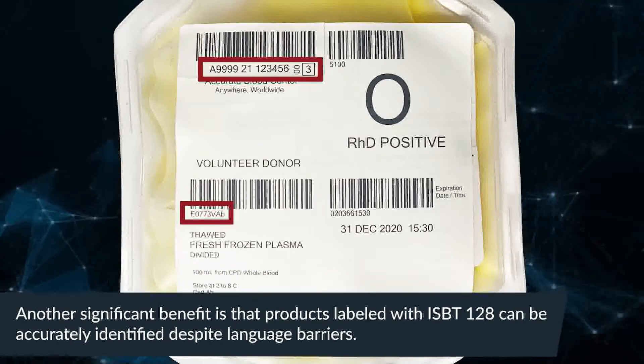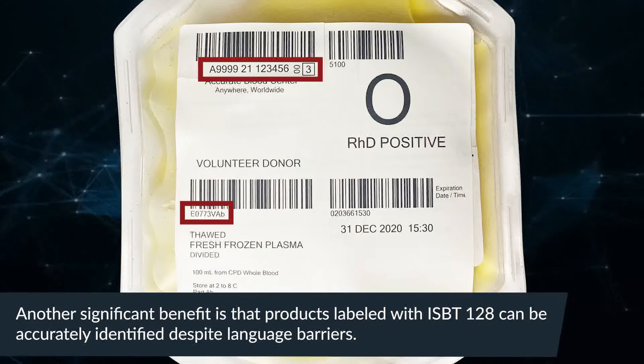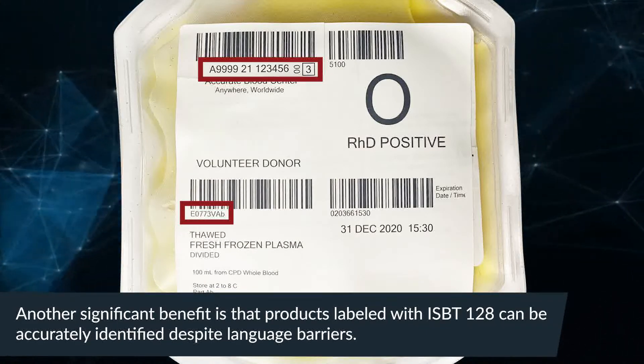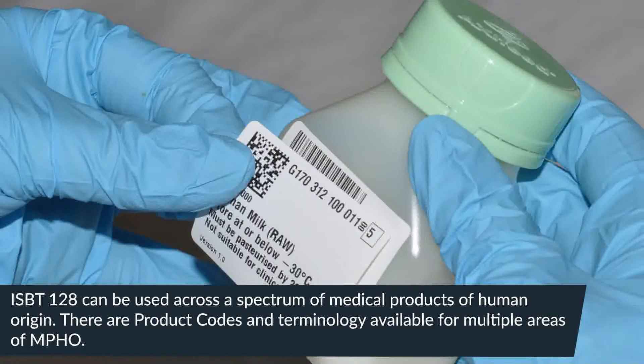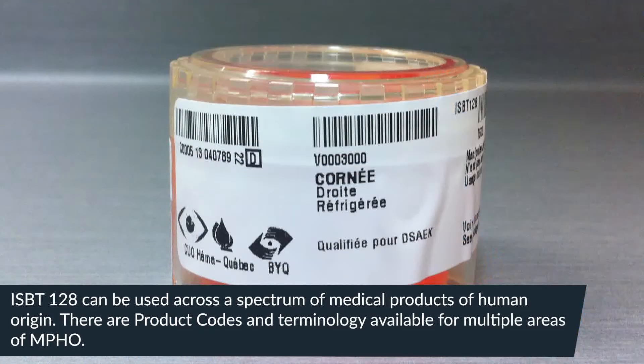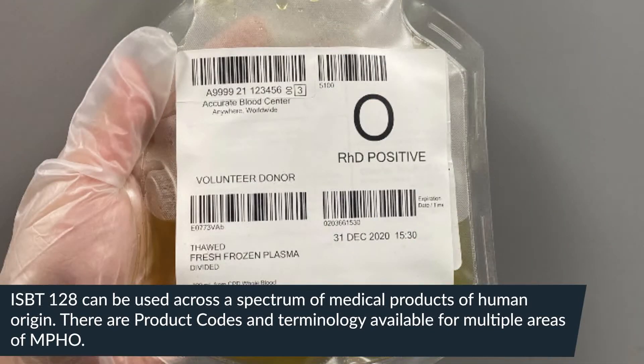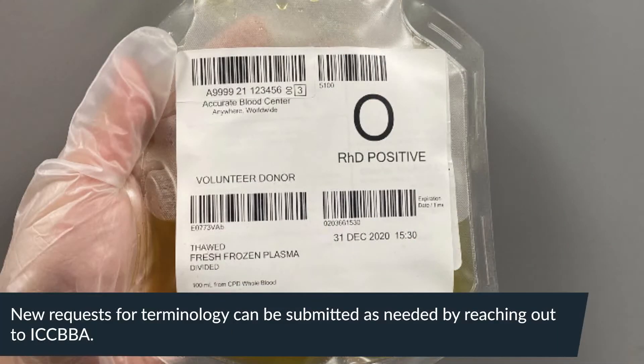Another significant benefit is that products labeled with ISBT-128 can be accurately identified despite language barriers. ISBT-128 can be used across the spectrum of medical products of human origin. There are product codes and terminology available from multiple areas of MPHO, and new requests for terminology can be submitted as needed by reaching out to ICCBBA.